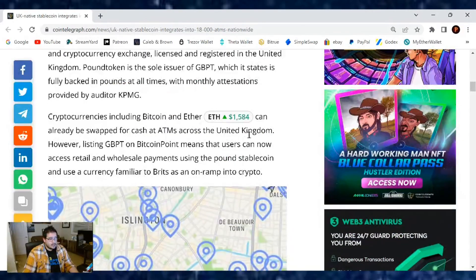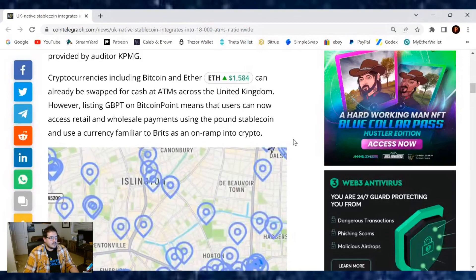Cryptocurrencies including Bitcoin and Ether can already be swapped for cash at ATMs across the United Kingdom. However, listing GBPT on Bitcoin Point means that users can now access retail and wholesale payments using the pound stablecoin, and use a currency familiar to Brits as an on-ramp into cryptocurrencies.